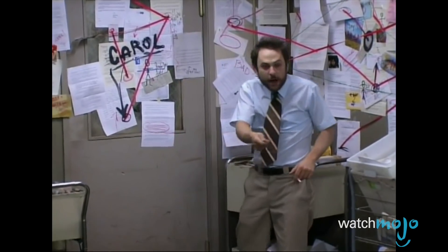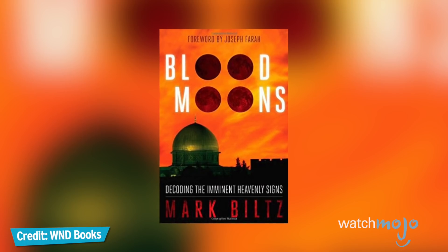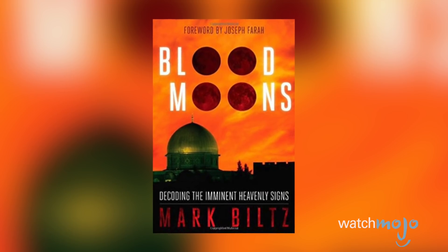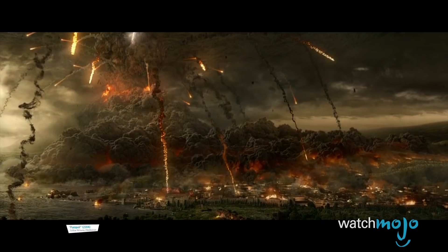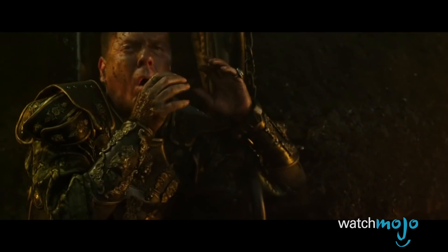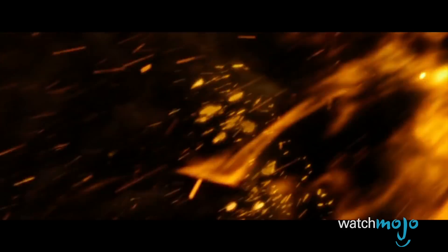People from many different backgrounds have attempted to ascribe greater meaning to these types of celestial events. For example, Christian ministers John Hagee and Mark Blitz promoted the idea that the blood moon was part of some apocalyptic Bible prophecy that signaled the second coming of Jesus and the end of the world. Others posit that a super blue blood moon would set off simultaneous volcanic eruptions across the planet, burning Earth beyond recognition. For most of us, however, it's just an opportunity to stare at the sky in awe.